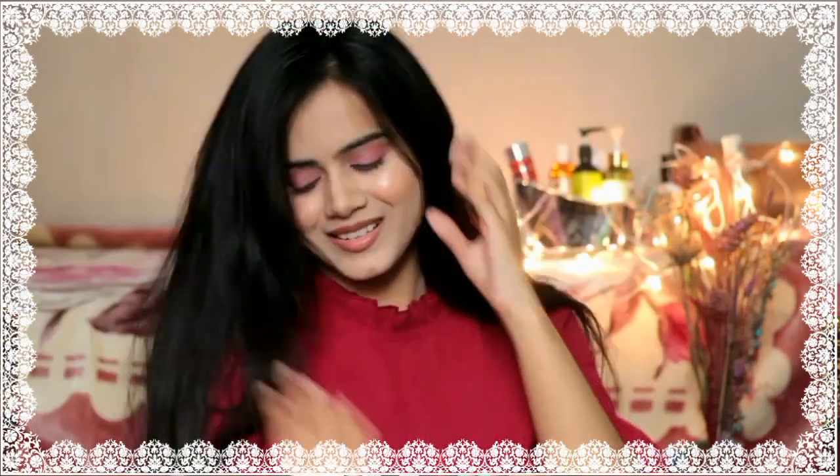The conditioner is very creamy and makes your hair soft, smooth and shiny. I have used a lot of anti-dandruff shampoos, but this is very different. Anti-dandruff shampoos generally make your scalp and hair dull, rough and dry. But after using this shampoo, my hair becomes silky, soft and manageable. So this looks really good.